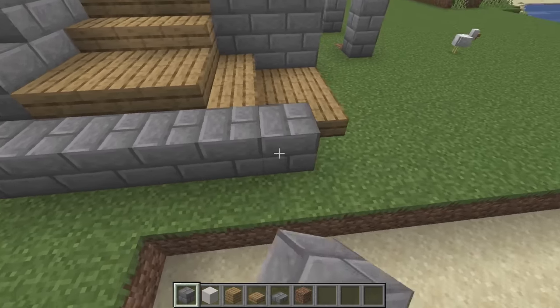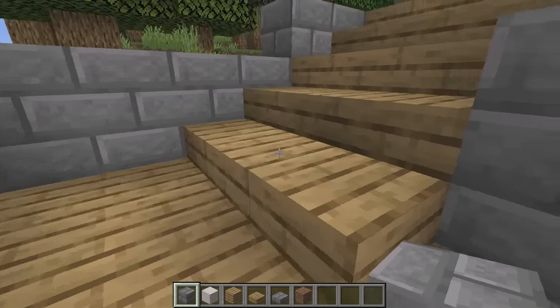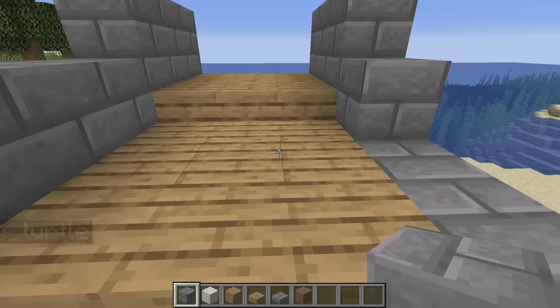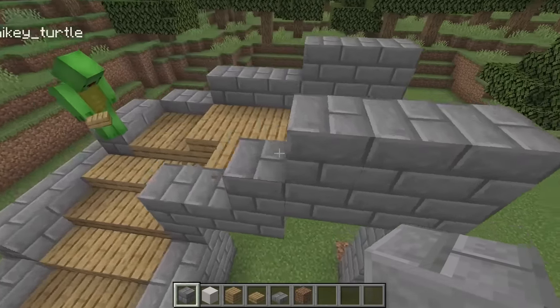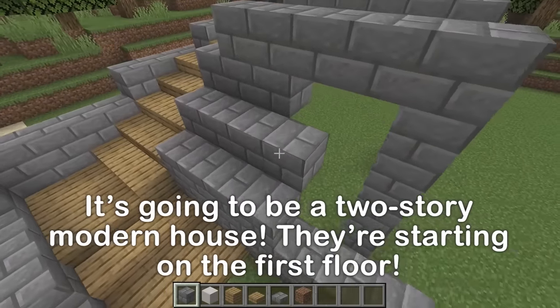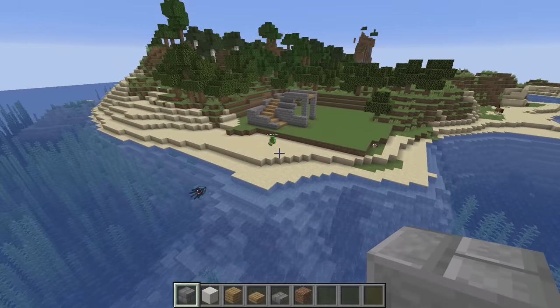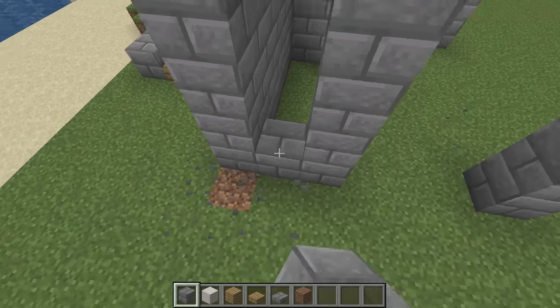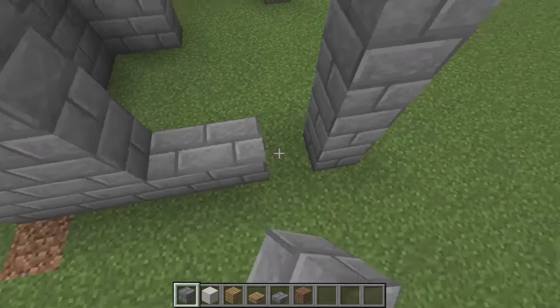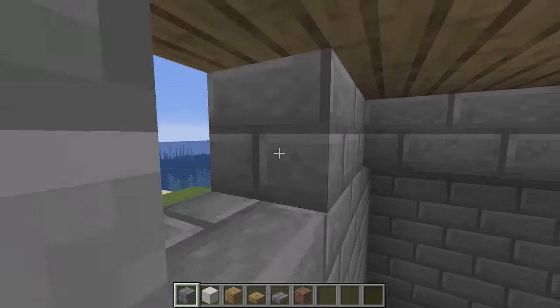Wow! Awesome! It is! Extremely! This leads to the entrance. Should we do a two-story house? Might as well. Let's start with the first floor. It's a beachside modern house in a prime location. That's good. It already looks really nice. This is the first floor. Under the stairs?